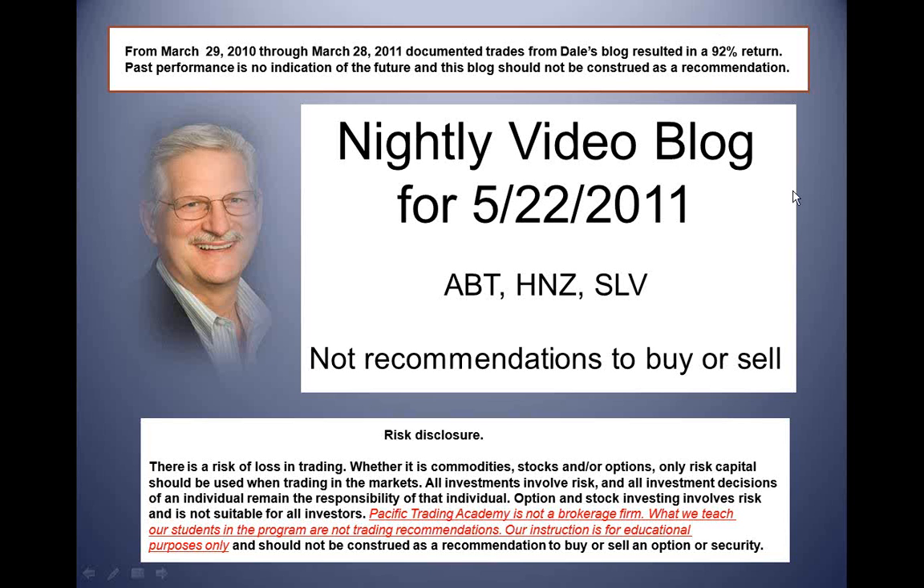Tomorrow we want to get in a put with ABT if it continues to the downside. We're going to take our profits from our very profitable trade in Heinz and get out before earnings. And I'm going to get out of the silver contract — we've made some good money very fast on silver.